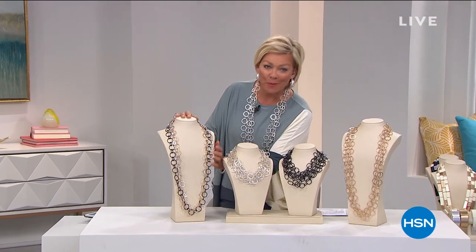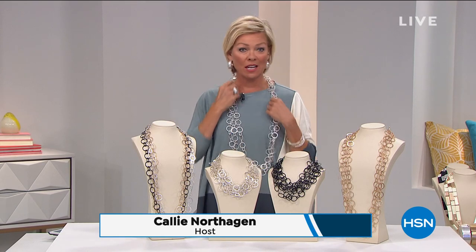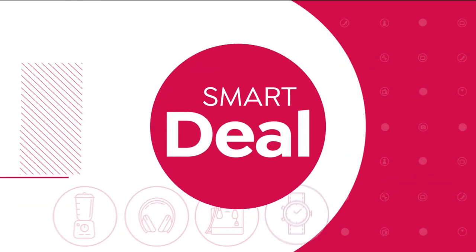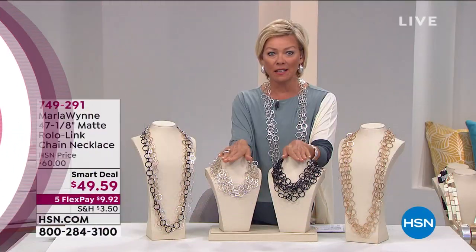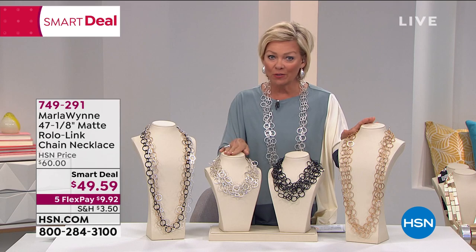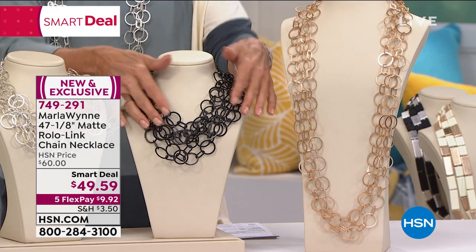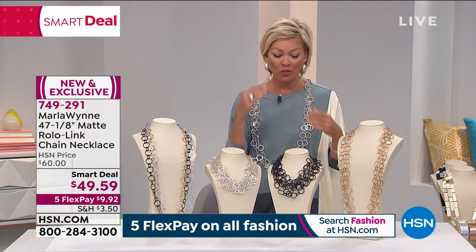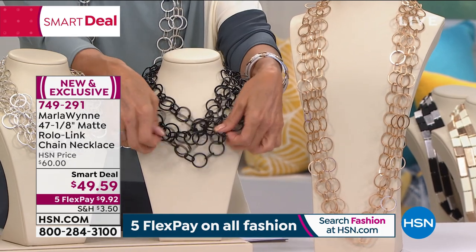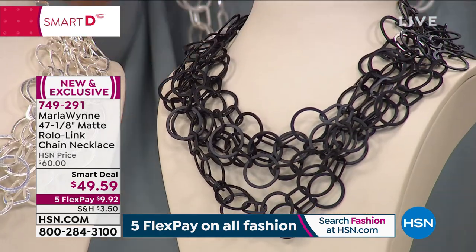So excited to have the remainder of our time on Marla's jewelry. Her jewelry is clearly distinctive, clearly unique — the pieces stand apart and really pop an outfit. We're starting with our smart deal. 400 people have already ordered it. We have the gold tone and the silver tone — you can see how you can wear this long at 47 and an eighth inches, or doubled up for more of a choker style. They're all a matte finish on these Rolo links, with different shapes and different sizes that fill out the neckline so nicely.